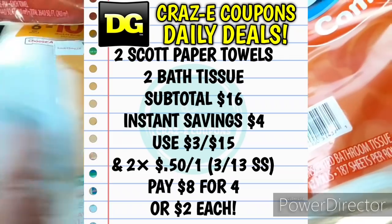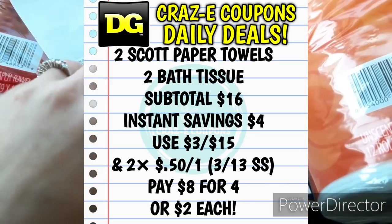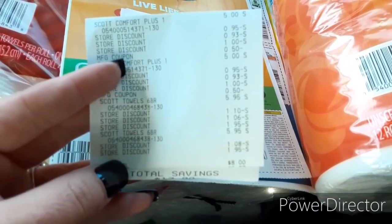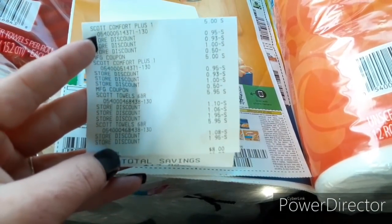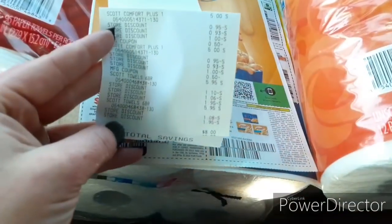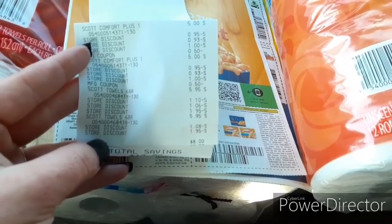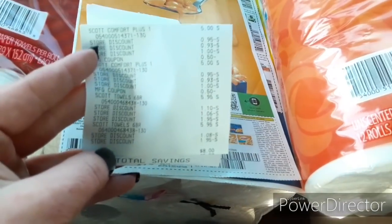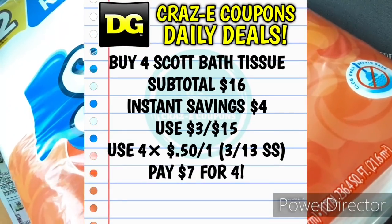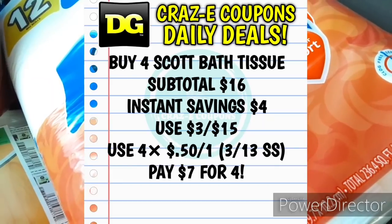So here is a look at my receipt — I ended up paying $8 for all four, making those just $2 each. Total savings was $13.90, so you can't beat it — $2 each. Now if you wanted to pick up four of the bath tissue and use four insert coupons, you can definitely do that, and that's going to leave you paying $7 for all four. You can use four of the same coupon at DG.